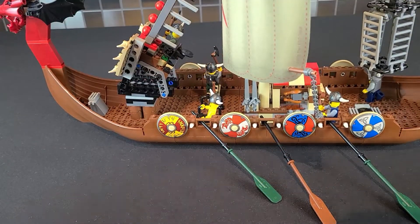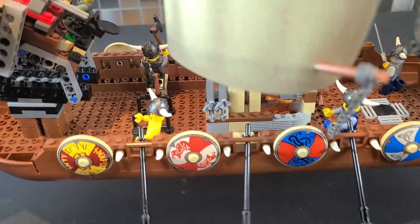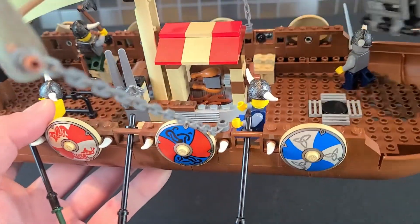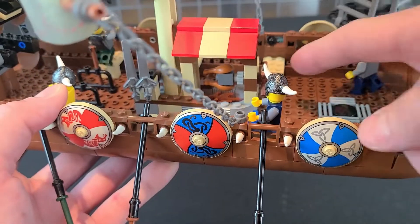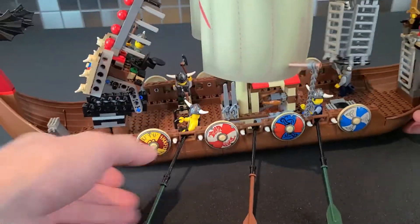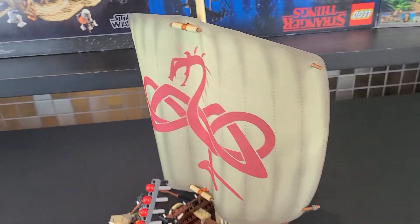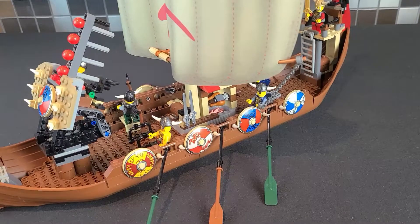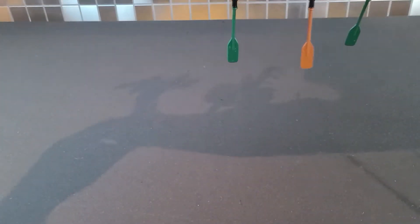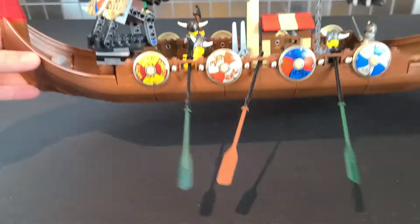Moving to the side of the ship, you'll notice all these different shields — it just looks so cool. In the interior there's a little area where they can cook some turkey legs; there's a fireplace and you can even rotate it, which is kind of cute. And I just wanted to show off the sail again — check how big that is, it's the biggest sail I've seen on any ship. If you're wondering whether this ship floats, it does not — there are some little holes on the bottom which prevent that.